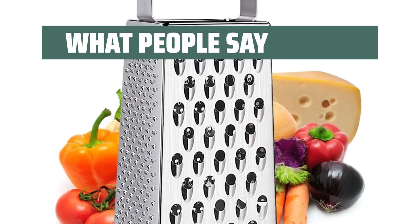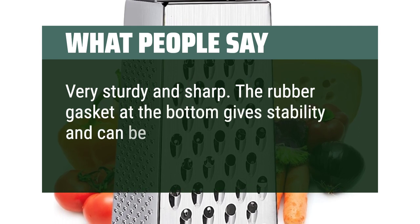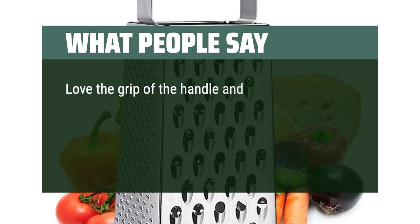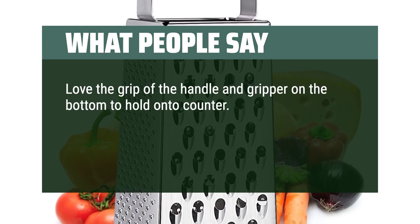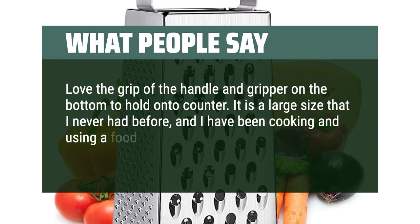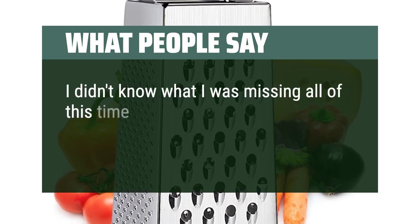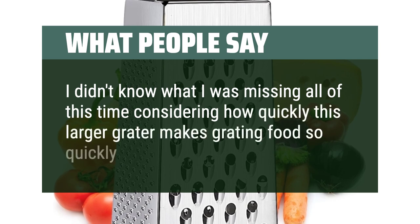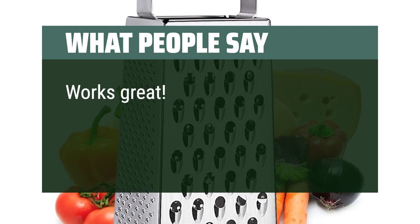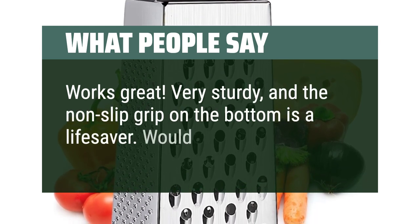What people say: very sturdy and sharp. The rubber gasket at the bottom gives stability and can be removed when cleaning. Love the grip of the handle and gripper on the bottom to hold onto the counter. It is a large size that I never had before, and I have been cooking and using a food grater for more than 50 years. I didn't know what I was missing — this larger grater makes grating food so quickly and sharply. Very sturdy, and the non-slip grip on the bottom is a lifesaver. Would recommend.